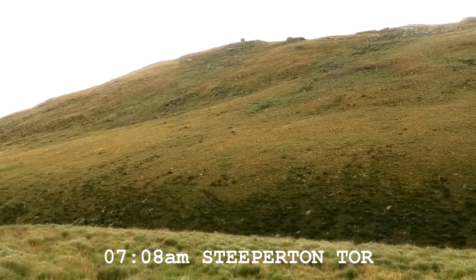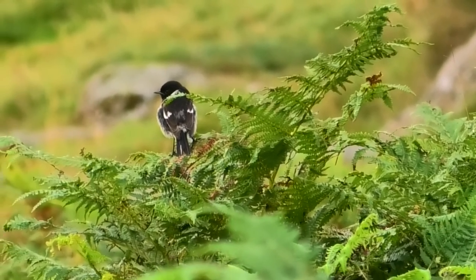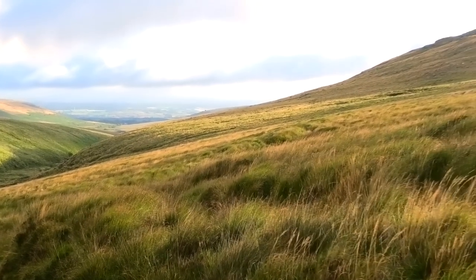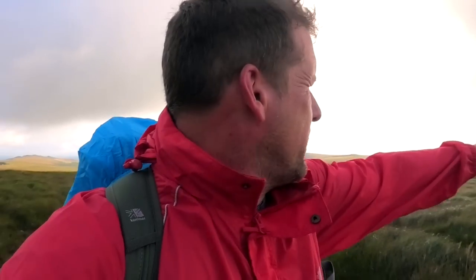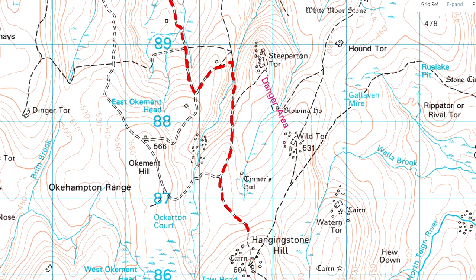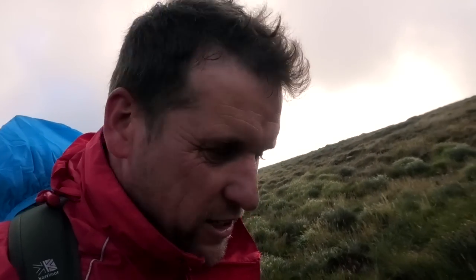We're underneath Steeperton Tor now. I've lost the track — we're just carving our way down this bank. This is where I was a few weeks ago at the end of lockdown when I realised I'd lost my sunglasses, right along this stretch. Hangingstone Hill is the next stop. By then we should be about a fifth of the way in. Up beside us is Wild Tor, and you can see the rocks coming into view of Hangingstone Hill. We've left the tracks now, heading up Hangingstone Hill.